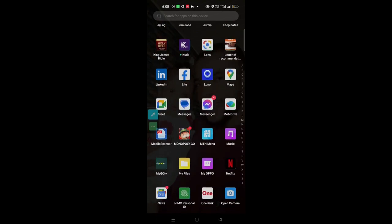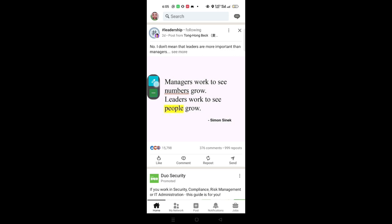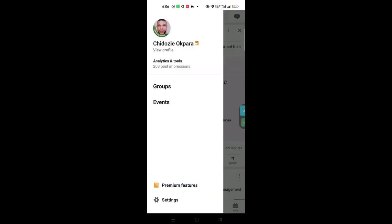This is our LinkedIn app. My main account is already here — you can see my premium badge right here. For the purpose of this lesson, I'm going to log out of this account and then use a fresh account to demonstrate the process.